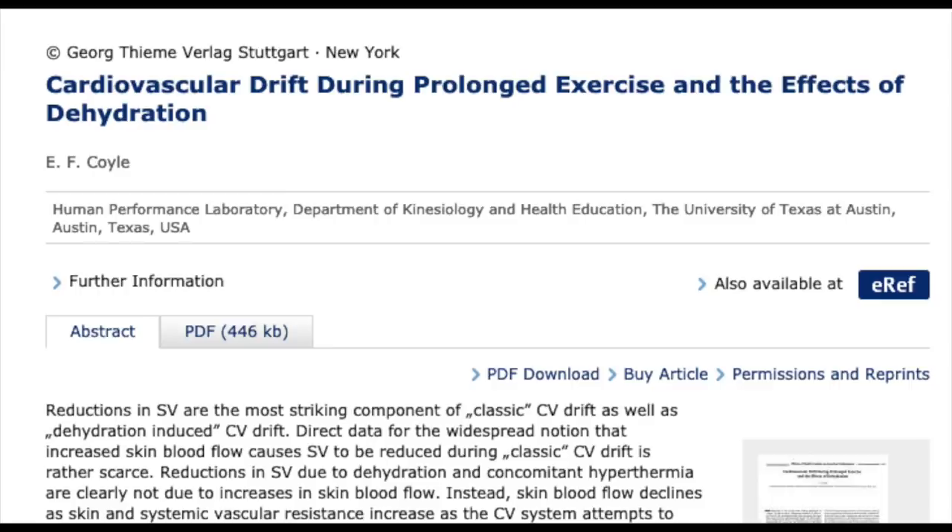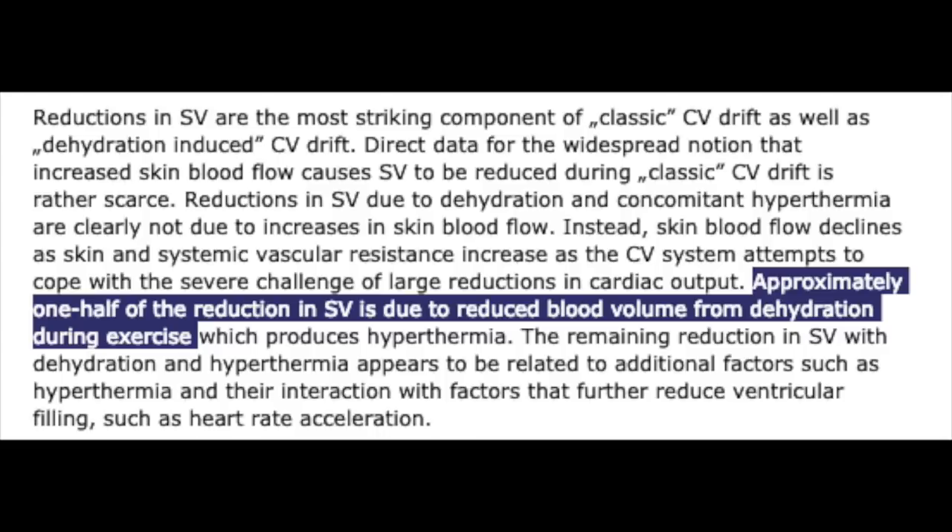There are some times during a race where heart rate can be useful. If you know your max heart rate and you look down and see you're at or very close to it, that's a good indication you're about to blow up — which is even more important when racing at altitude where it's harder to get heart rate down. Also, in a long race, cardiac drift can be an indication of dehydration. A review on cardiovascular drift in prolonged exercise stated that approximately half the reduction in stroke volume — which increases heart rate — is due to reduced blood volume from dehydration. If you see your heart rate creep up for the same given power output during a race, drink up.